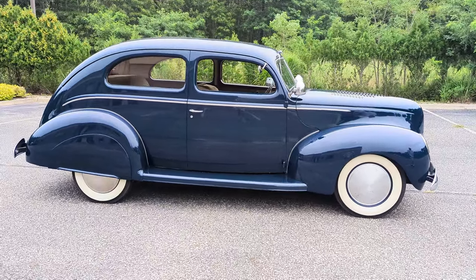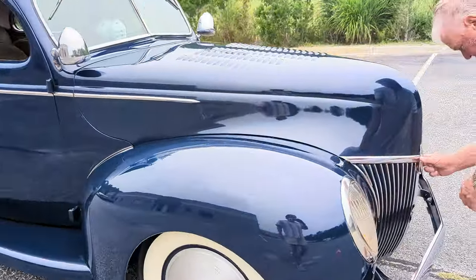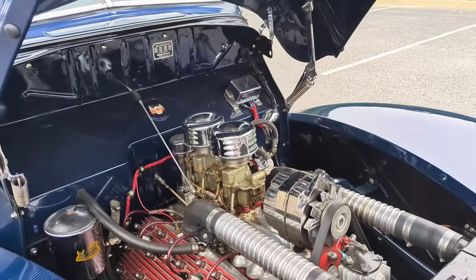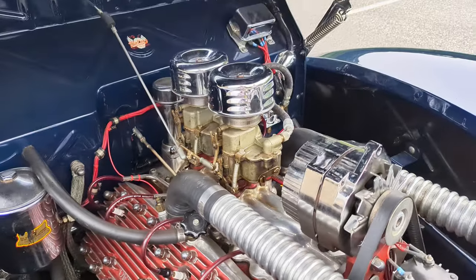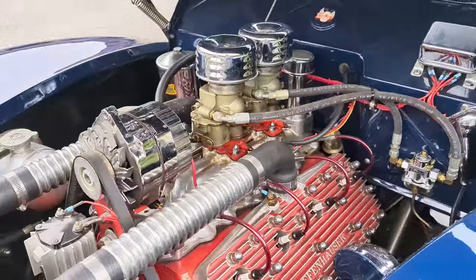So what do we got under the hood? Full flathead — I would like to see that. Wow, it is dressed up. It's got finned aluminum heads and a dual carb intake, which is pretty cool. It's all polished.